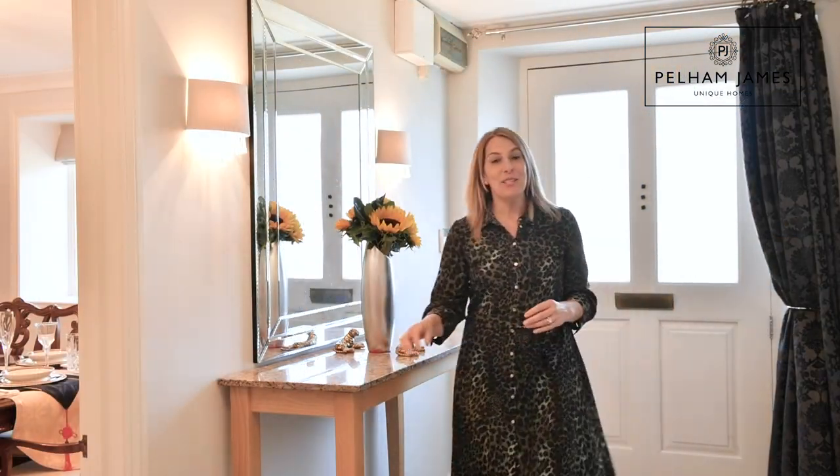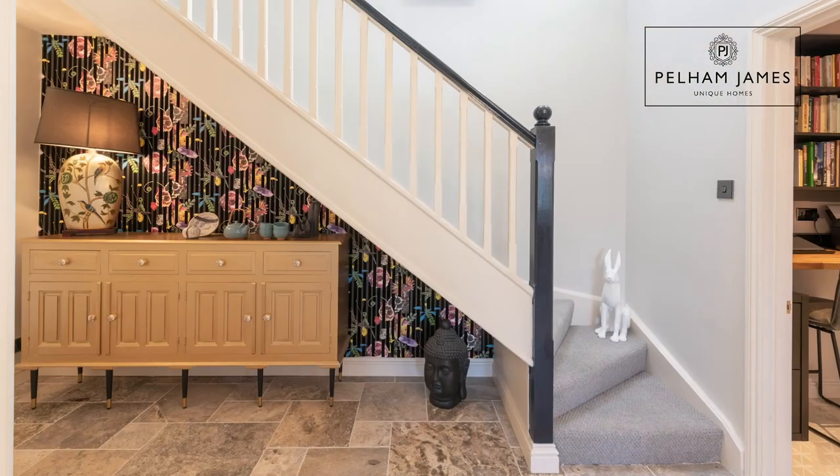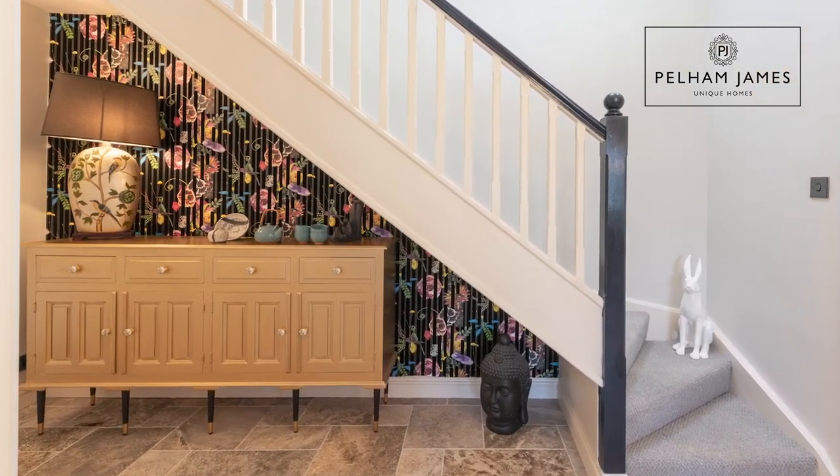The smart and spacious hallway is fitted with travertine flooring and features a very chic feature wall covering by Christian Lacroix. But I can't wait to show you the modern kitchen.